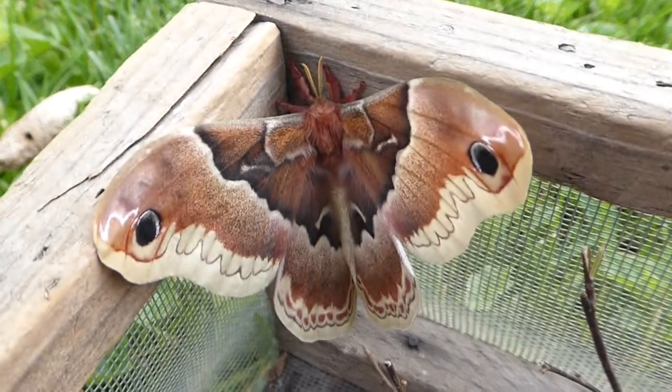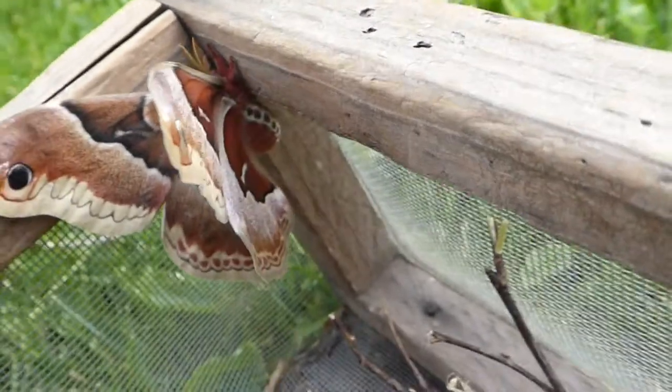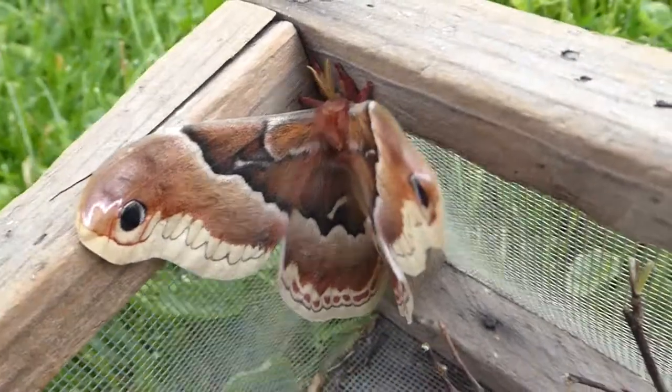The female and the male look completely different — we call that sexual dimorphism. The male is like a dark chocolate brown, and the female is this combination of tan and maroon and a couple other colors.